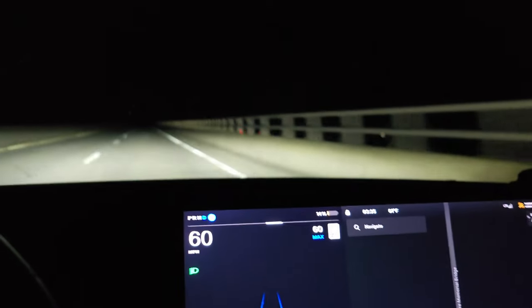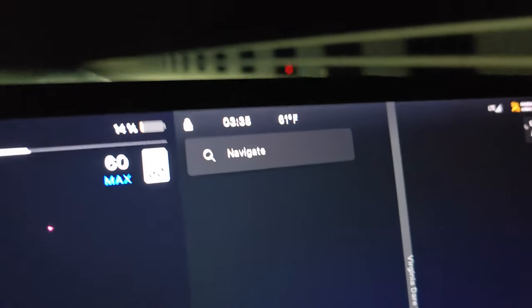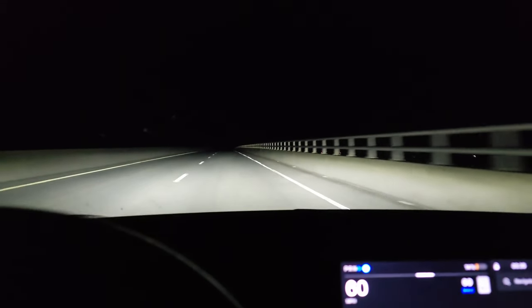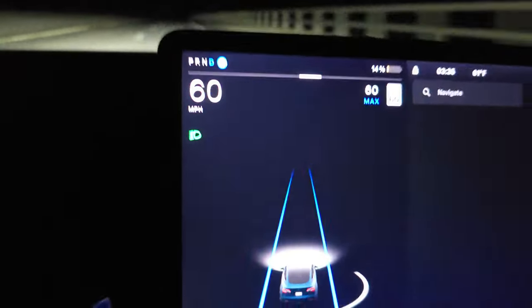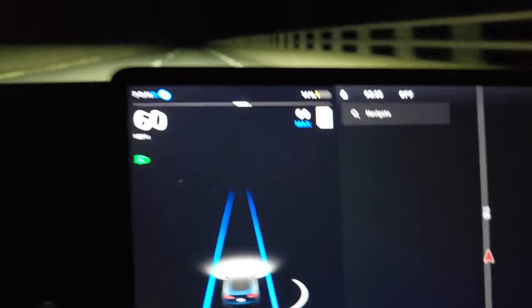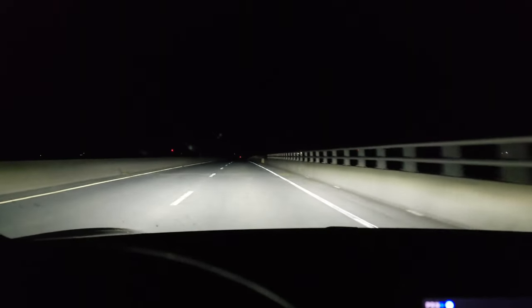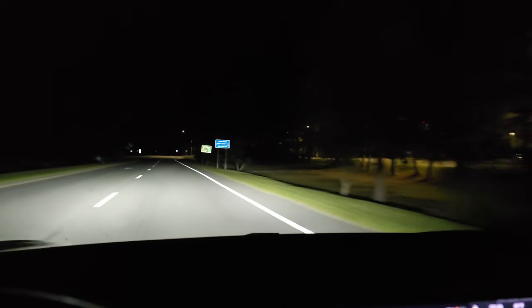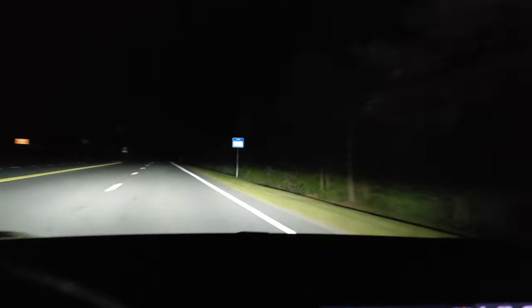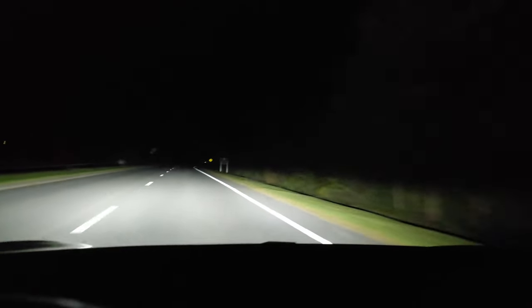Cruising across this bridge at 60 miles per hour at 3:35 in the morning. Once we get off this bridge we're officially on the Outer Banks — only a few more miles from home. Current drive efficiency is 287 watt-hours per mile, not bad. The end is in sight. Welcome to the Outer Banks — we made it! That bridge felt like an eternity but we're so close.